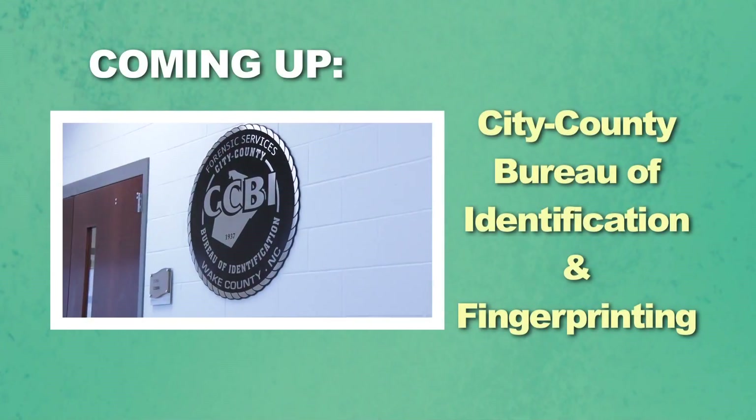Dr. Jennifer Federico, director of the Wake County Animal Center, thank you so much for being here. Thank you. Stay tuned to WakeGov TV, we'll have more after this.